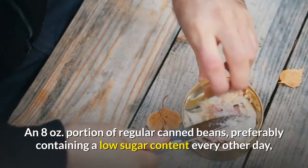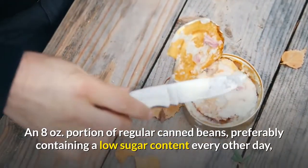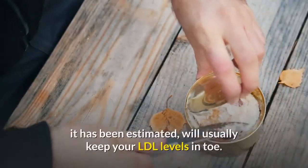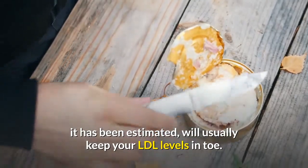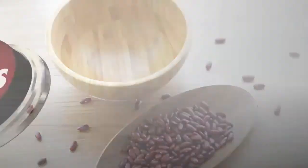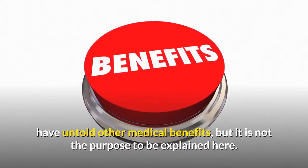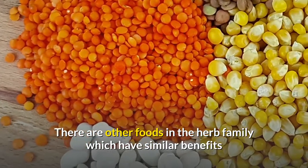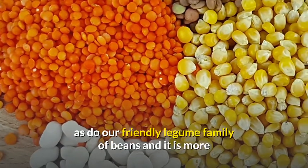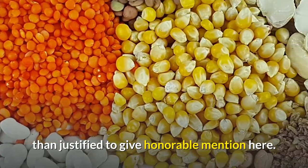An eight-ounce portion of regular canned beans, preferably containing a low sugar content every other day, it has been estimated, will usually keep your LDL levels in tow. Beans have untold other medical benefits, but that is not the purpose to be explained here. There are other foods in the herb family which have similar benefits as do our friendly legume family of beans, and it is more than justified to give honorable mention here.